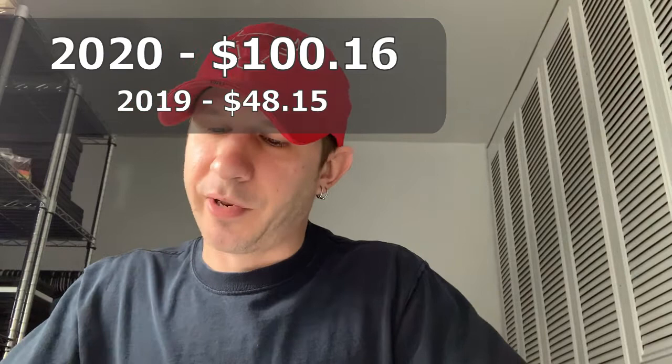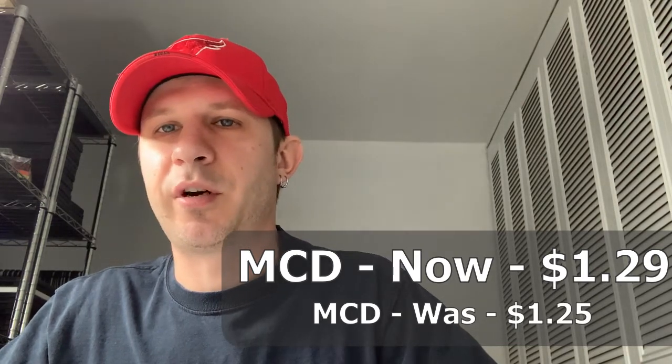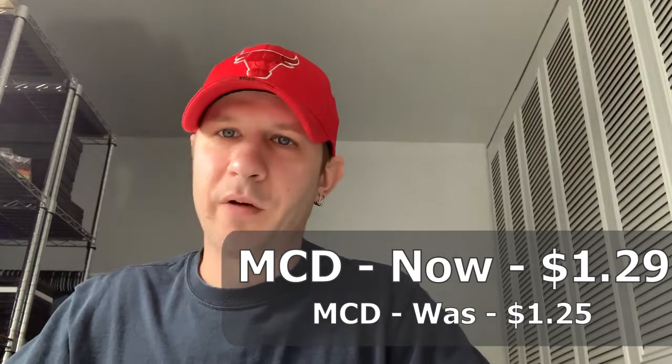As far as dividend raises go, I only had one company raise their dividend during this payment period — and this is not including ETFs, just individual stocks. McDonald's was paying $1.25 per share and they raised it to $1.29 per share, so that is always nice to see. But yeah, that's going to be all for this video. Next week I should have a video going over my whole year in review of dividend stock investing. Until next time.